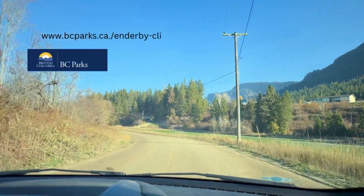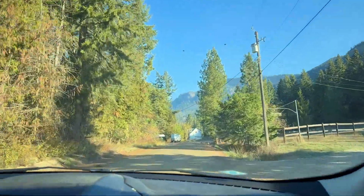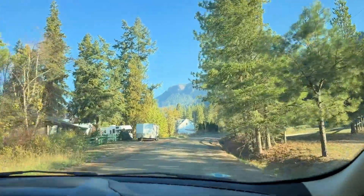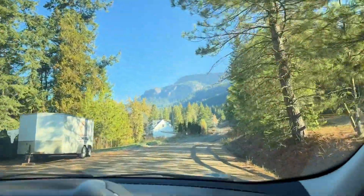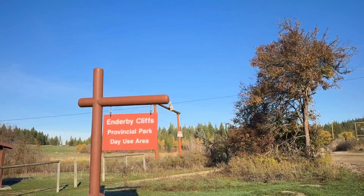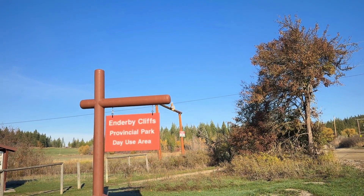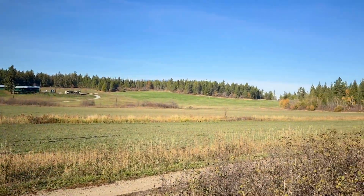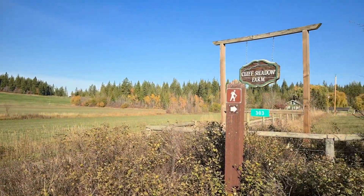There are instructions on the BC Parks website to find the trailhead, but you don't really need that because Google Maps will take you straight there without any issues. You do have to drive for 1.6 kilometers down a dirt road, but during the summer and fall months I don't think you should have any issues. We made it — Enderby Cliffs Provincial Park!